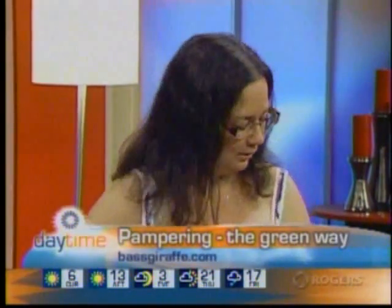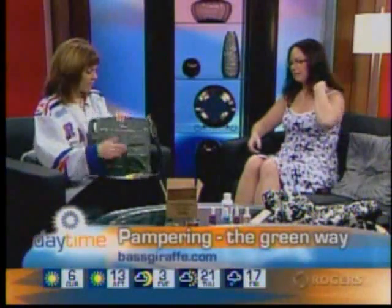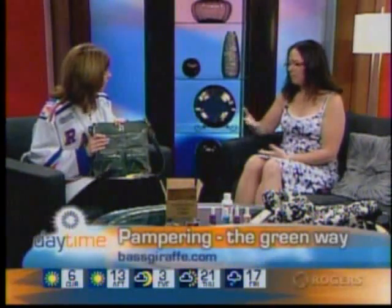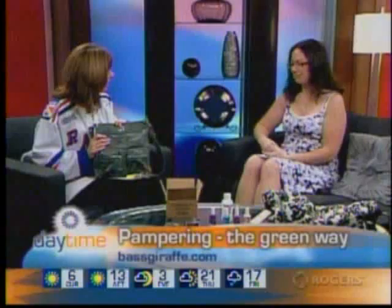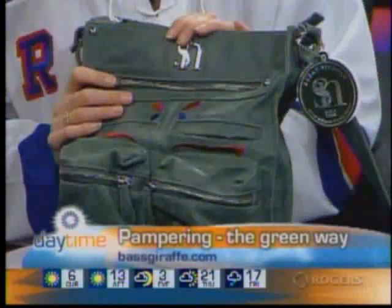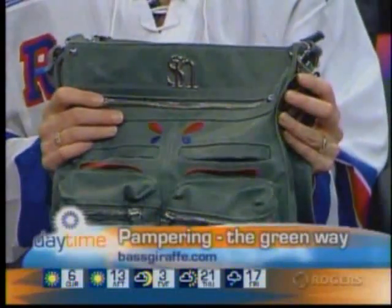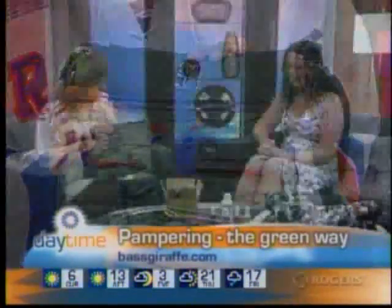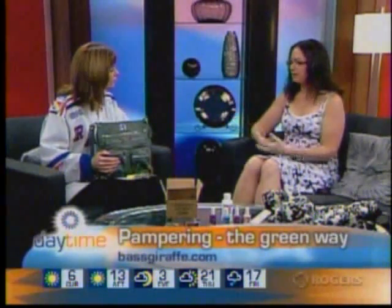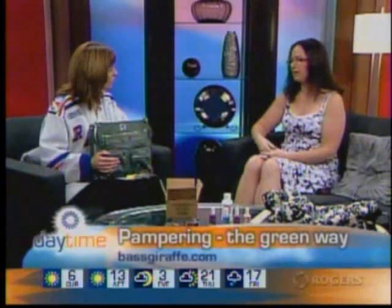That does look like leather — can I see that for a second? It looks and feels exactly like leather. Do you know what they use for that? I don't remember — I did know but I don't remember. This is actually a purse I've had for two years now; it's my favorite purse. So you can use a designer handbag and not be cruel to animals or to the environment.